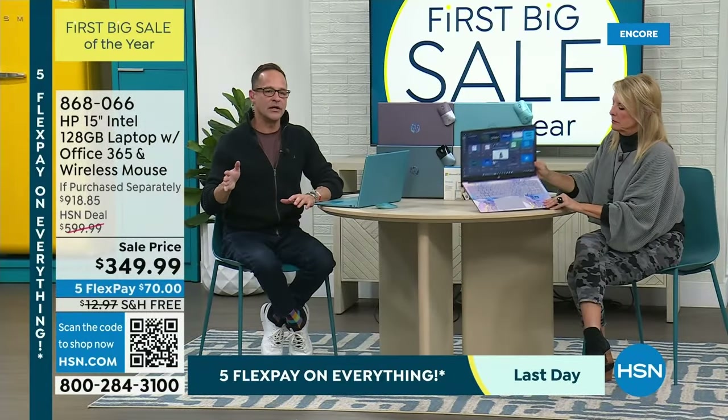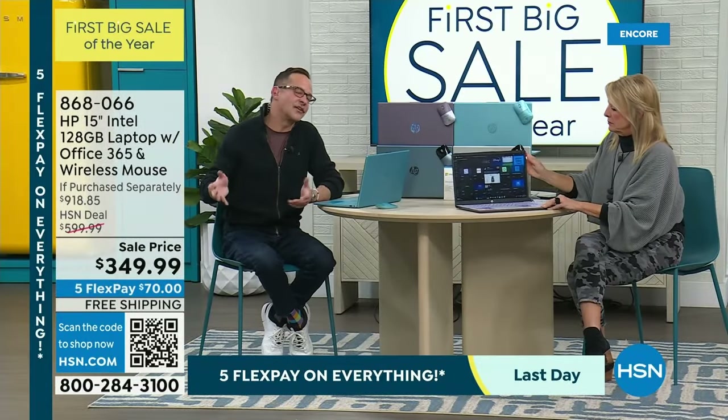If you look at all the things we include, the price you would normally pay is over $900. It's kind of like a two-thirds-off sale. You don't see that on consumer electronics.